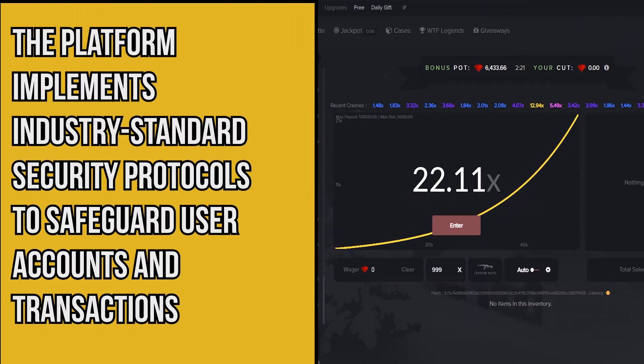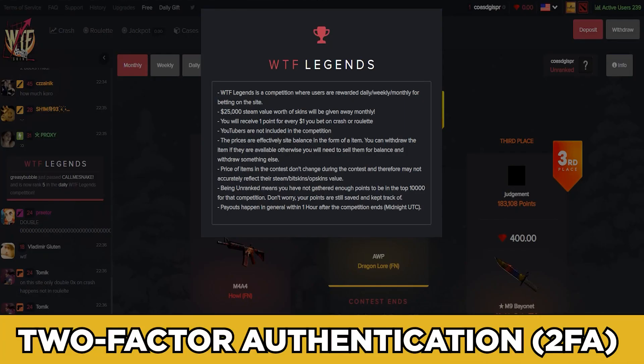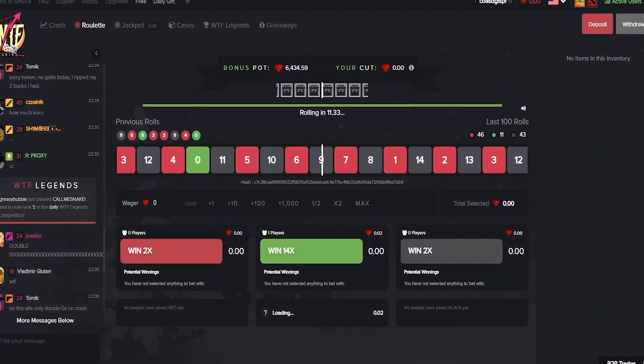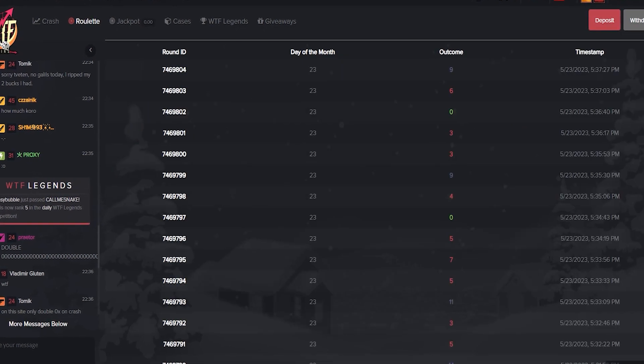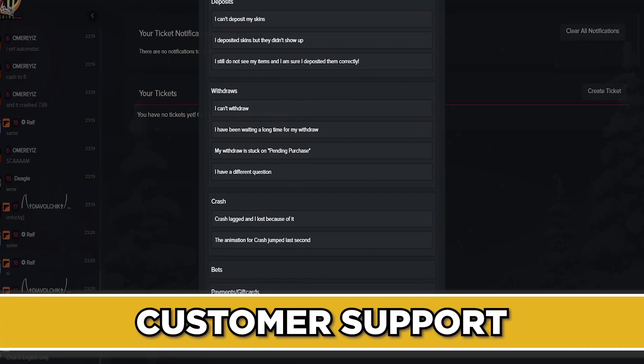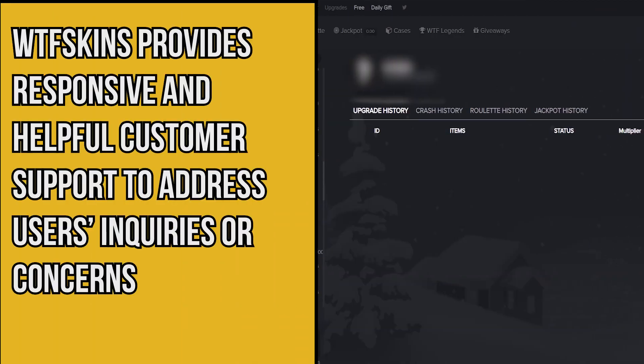WTF Skins places a strong emphasis on security, implementing industry-standard security protocols to safeguard user accounts and transactions. Two-factor authentication (2FA) adds an extra layer of protection, reducing the risk of unauthorized access. WTF Skins also has a strong reputation for keeping user data confidential and maintaining the platform's integrity.